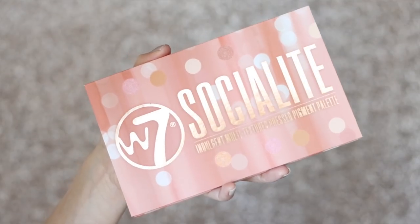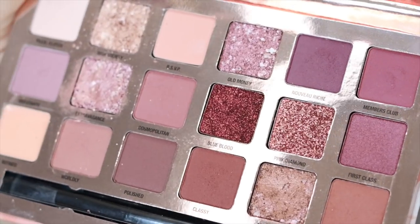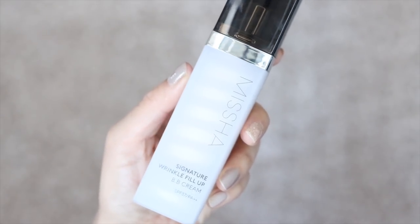Now to share my thoughts on some of the products: I was definitely impressed by the W7 Socialite Indulgent Multi-Textured Pressed Pigment Palette. It's obviously a dupe palette but it performed really well — I'm actually wearing it on my lids today. It's great if you love lavender, raspberry, and purpley shades, and if your budget is limited this is definitely a good option. Moving on: the Missha Signature Wrinkle Fill Up BB Cream kept my dry skin moisturized throughout the day and lasted about six to seven hours before starting to wear off. It gave me that skin effect — perfected but still realistic — perfect for days when I'm running around.